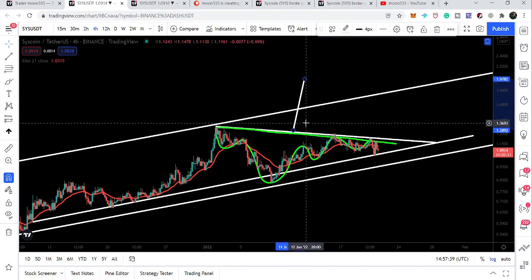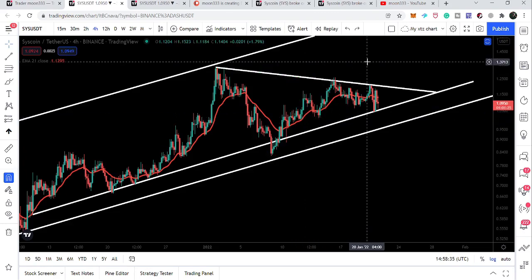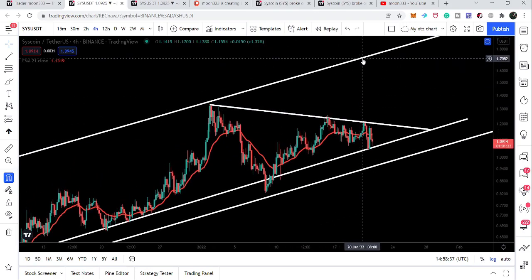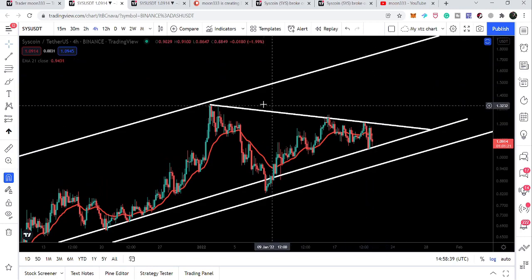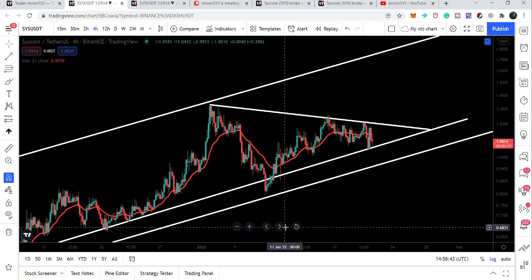That target would be approximately at one dollar and 98 cents. In case of a breakout we can expect this move, but we will have a very strong resistance of the channel. However, I'm expecting a very powerful attempt by Syscoin to break out this resistance of the channel, in case we break out the neckline and the resistance of this triangle.